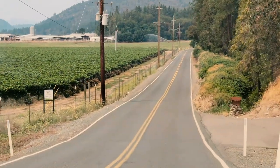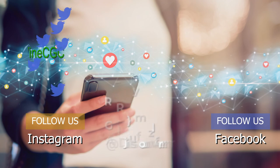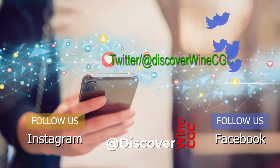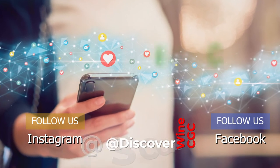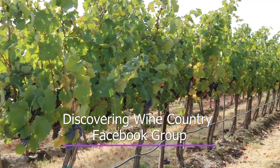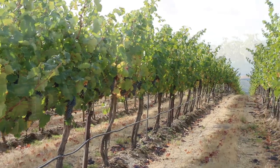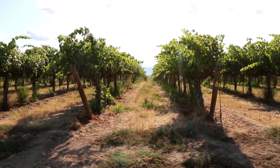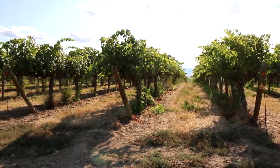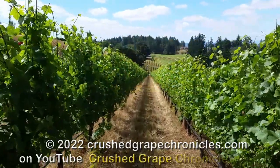Are you ready to continue Discovering Wine Country? Follow us on social media for all the juicy bits — we are on Twitter, Facebook, and Instagram at DiscoverWineCGC. If you're headed to wine country and want to share the experience, join our Facebook group Discovering Wine Country, where writers and content creators are sharing what they are discovering in wine country around the globe. For even more great content, visit our sister site Crushed Grape Chronicles.